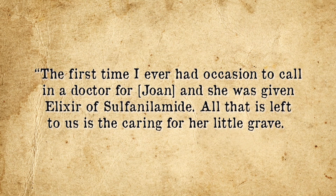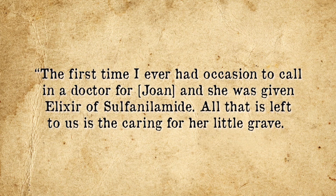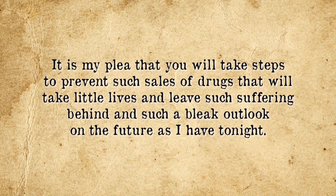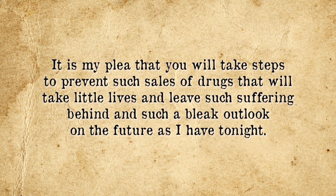It didn't take long for disturbing reports to begin coming in, including news of deaths trickling back to S. E. Massengill Company. These resulted in them issuing telegrams requesting their elixir be sent back for a full refund, though not disclosing to pharmacists the seriousness of the issue. This was all capped by a short and truly heart-wrenching letter by one Mary Nidifer to President Franklin D. Roosevelt, describing what happened in the days following administering the drug to her six-year-old daughter, who at the time was suffering from a sore throat. It read: "The first time I ever had occasion to call in a doctor for Joan, and she was given Elixir of Sulfanilamide. All that is left to us is the caring for her little grave. Even the memory of her is mixed with sorrow, for we can see her little body tossing to and fro and hear that little voice screaming with pain. And it seems as though it would drive me insane. It is my plea that you would take steps to prevent such sales of drugs that will take little lives and leave such suffering behind, and such a bleak outlook on the future as I have tonight."